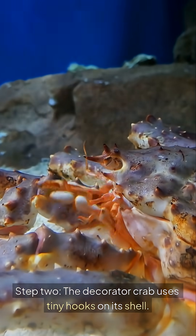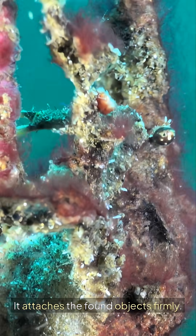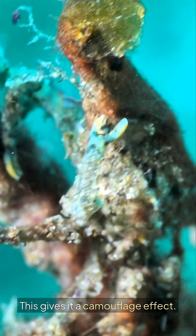Step 2: The Decorator Crab uses tiny hooks on its shell. It attaches the found objects firmly, which gives it a camouflage effect.